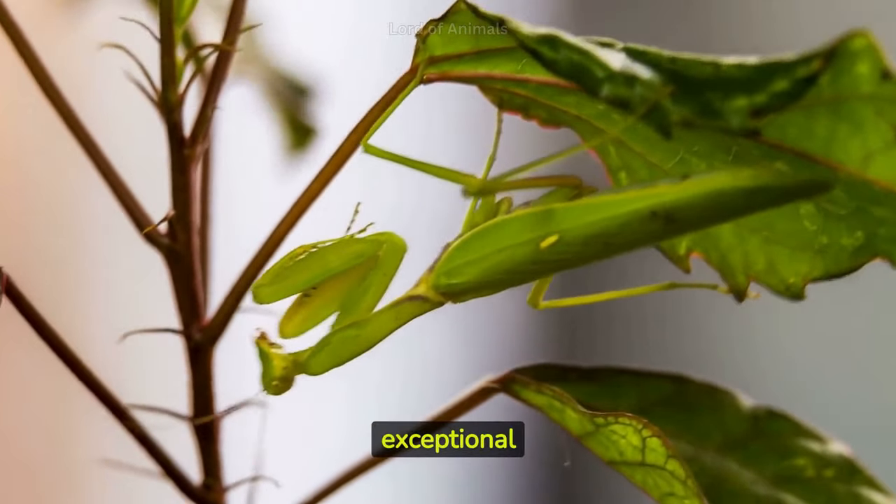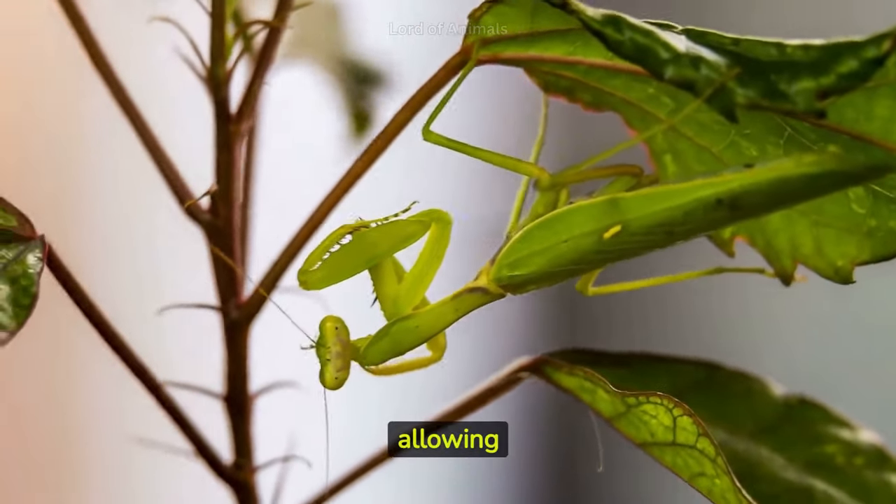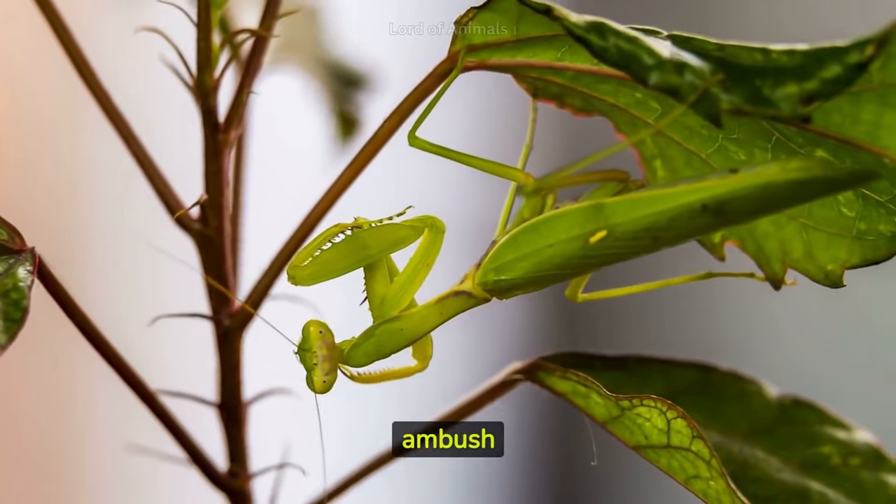Many mantis species are known for their exceptional camouflage abilities, allowing them to blend into their surroundings and ambush unsuspecting prey.